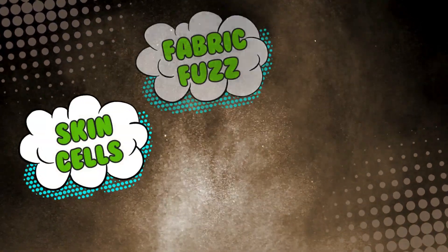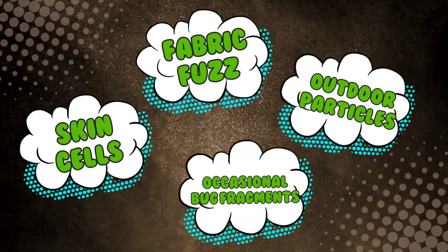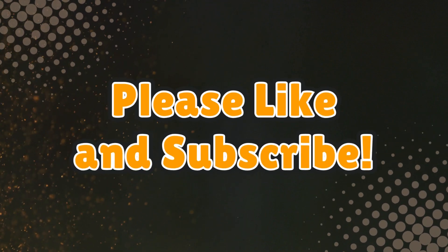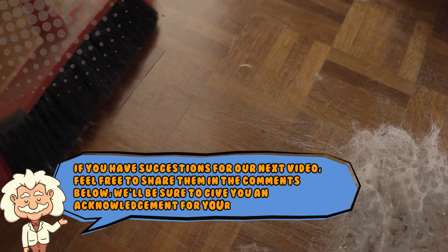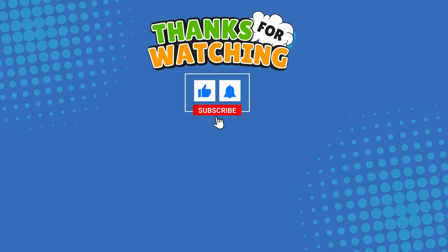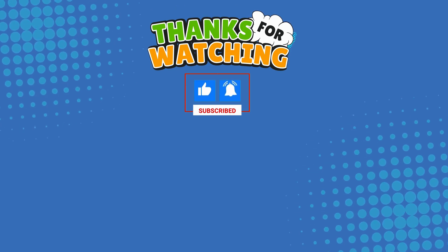And that's where dust comes from — a chaotic mix of skin cells, fabric fuzz, outdoor particles, and the occasional bug fragment, all swirling together to form the mysterious fluff haunting your shelves. If you enjoyed this video, don't forget to like and subscribe and hit that notification bell so you never miss out. If you have suggestions for our next video, feel free to share them in the comments below — we'll be sure to give you an acknowledgement for your contribution. Thank you for tuning in, and join us next time here on Explaining Everything, the channel that answers all the why, what, who, where, and how questions you've always wondered about.